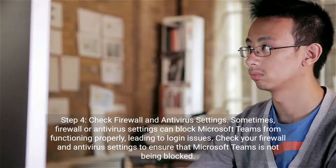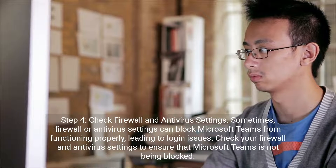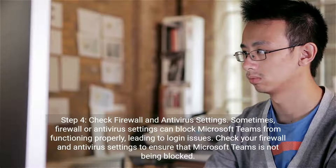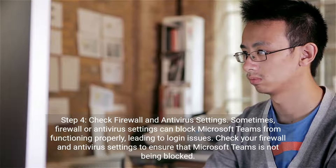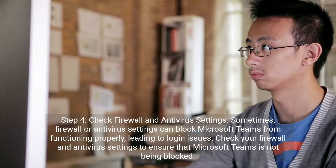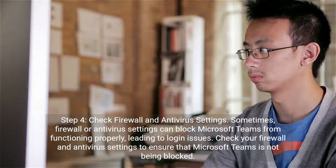Step 4: Check Firewall and Antivirus Settings. Sometimes, firewall or antivirus settings can block Microsoft Teams from functioning properly, leading to login issues. Check your firewall and antivirus settings to ensure that Microsoft Teams is not being blocked.